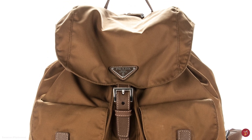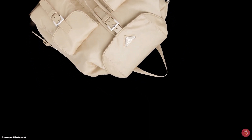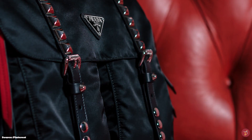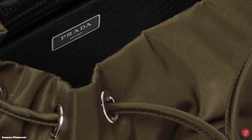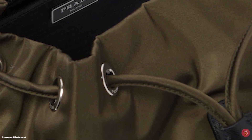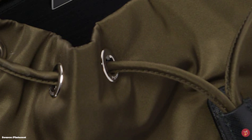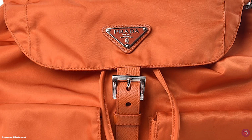Since its debut, the Vela has constantly appeared in Prada's runway collection. The iconic backpack is available in a range of different colours and sizes, and different versions offer a Saffiano leather trim. The Prada Nylon Backpack features a top flap with a buckle, D-ring strap closure or push clasp fastening at the top, with a drawstring fastening opening. The Vela opens up to one main compartment with a Prada logo jacquard lining, with multiple pockets internally and externally.